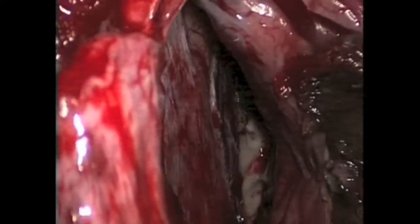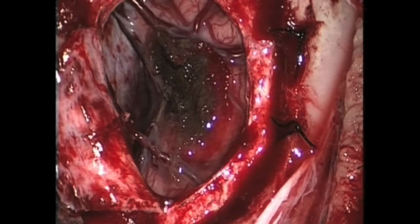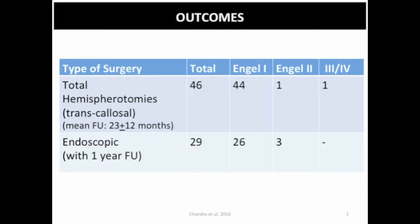Once the hemispherotomy is over you can see that the posterior bridging vein has been preserved — it may undergo slight vascular spasm but opens up with papaverine. In our experience we have performed 29 cases of endoscopic hemispherotomies with a follow-up of over one year.